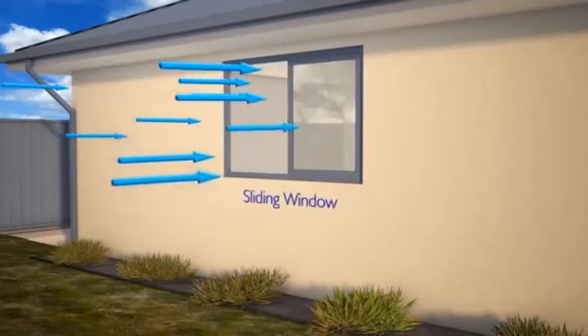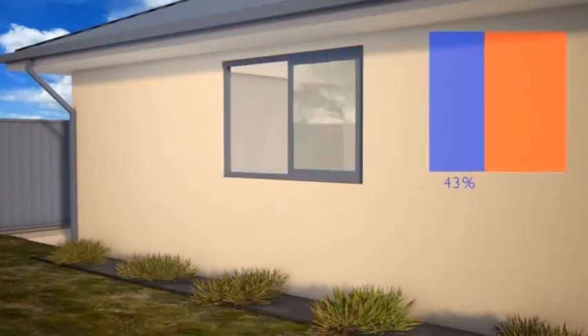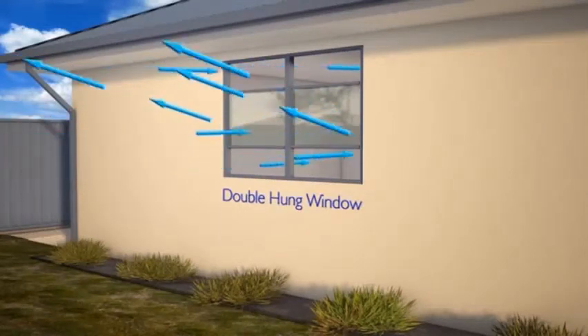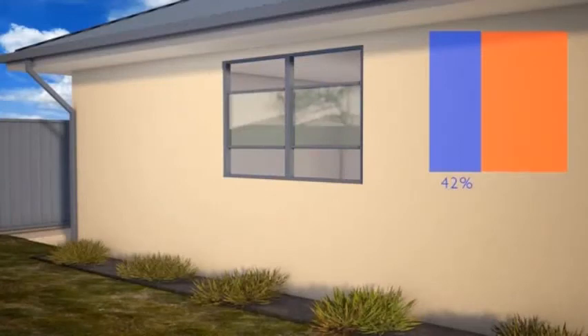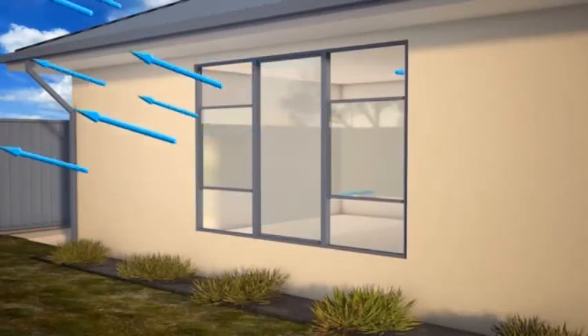Sliding windows have a fixed pane of glass, which prevents ventilation through at least one half of the window. Even when fully open, the sashes of double hung windows block half of the window area from allowing ventilation. Increasing the size of double hung windows introduces fixed panes, which further reduces their ventilation benefits.